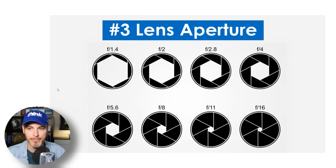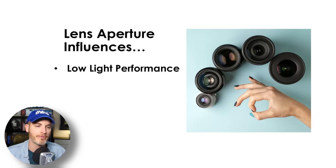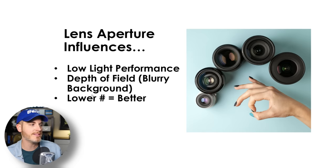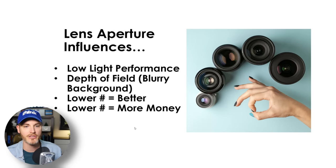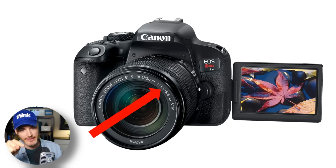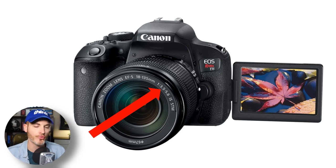Number three is lens aperture. This is going to influence your low light performance and your depth of field to get that blurry background. The lower number means better, typically, but a lower number also means more money. For example, if you buy a Canon Rebel T7i — a more budget DSLR mid-range camera — the lens says 3.5 to 5.6. That's telling us that when it's wide out, the lowest the aperture can be is 3.5, which is not very low.